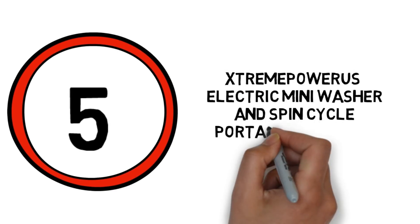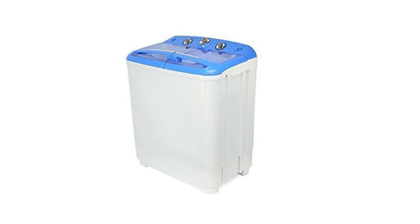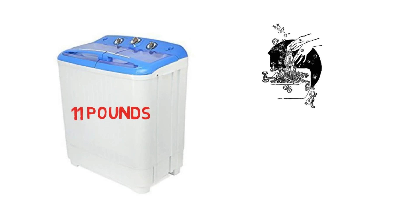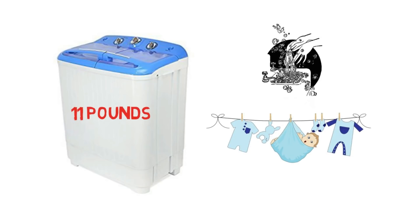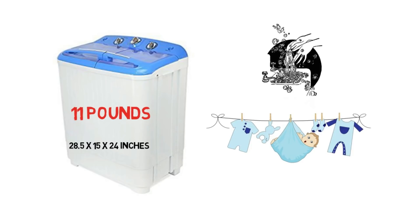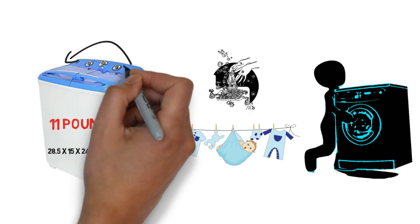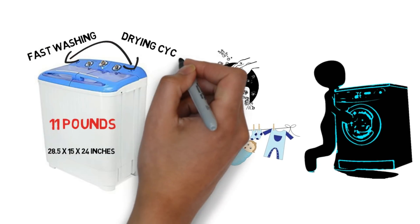Number 5: Student Power electric mini washer and spin cycle portable compact washing machine with built-in pump. This compact washer with spin cycle dryer has a capacity of 11 pounds and is ideal for small to medium loads of laundry. It measures 28.5 by 15 by 24 inches and is small and lightweight, with fast washing and drying cycles.